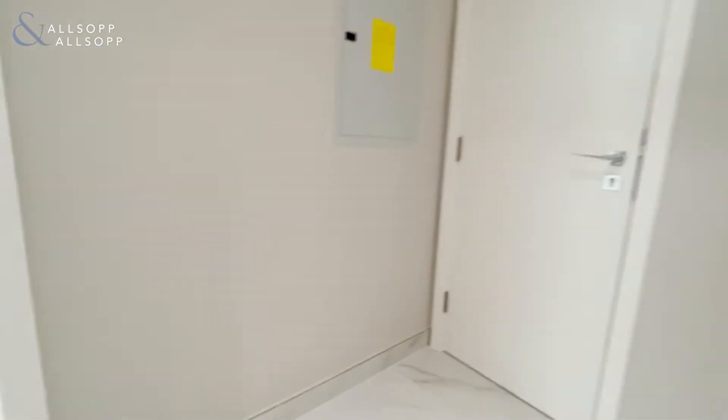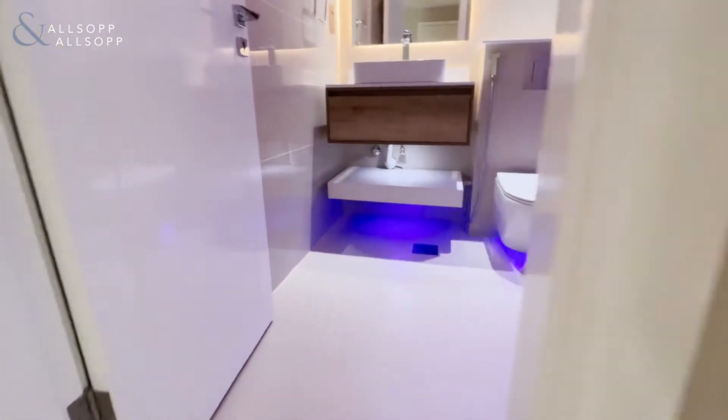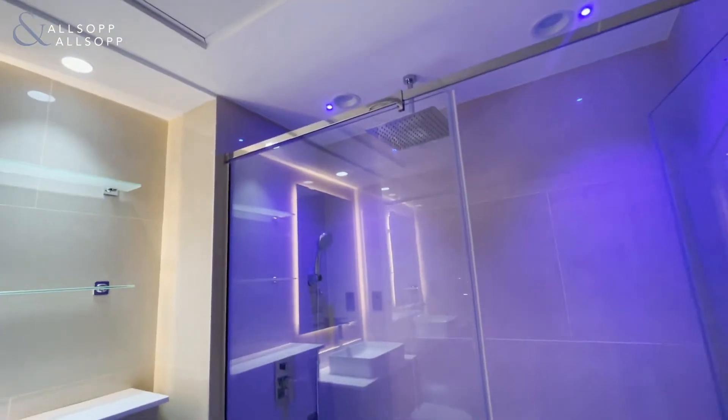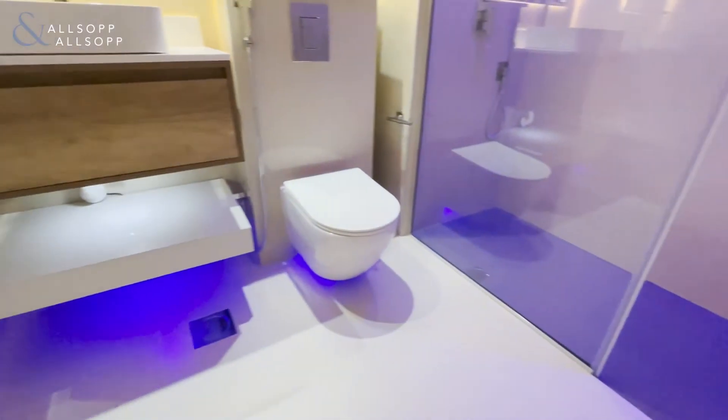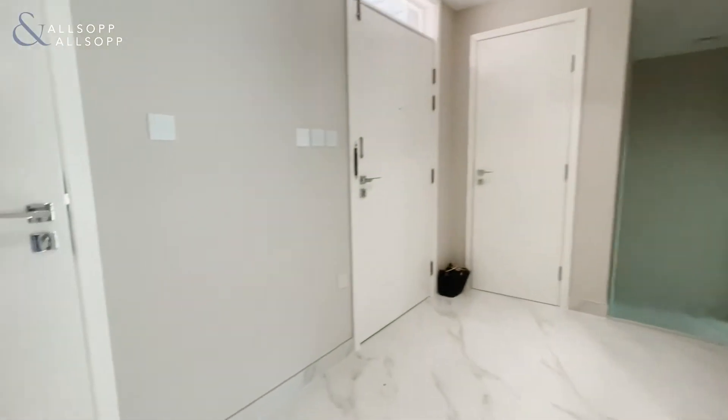Leading into the second bedroom, which is a nice size and also has a walk-in wardrobe. The second bathroom has been upgraded to a very high standard with a walk-in shower. Here we have the washing machine area.